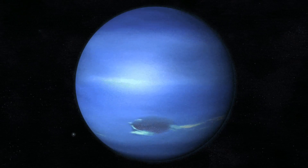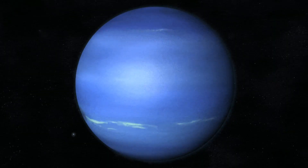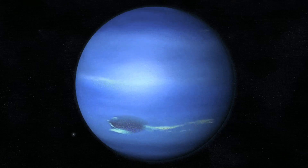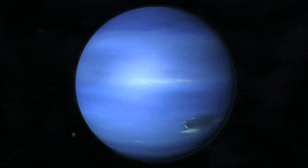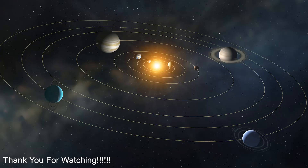Neptune is the coldest planet in the solar system. It has methane colors and absorbs most of the red and yellow light, and this might be the reason why it has the navy blue color. And that is why the planets are all different colors. Thank you for watching.